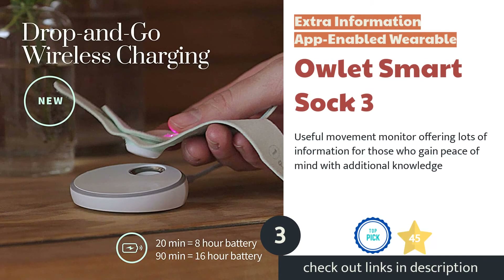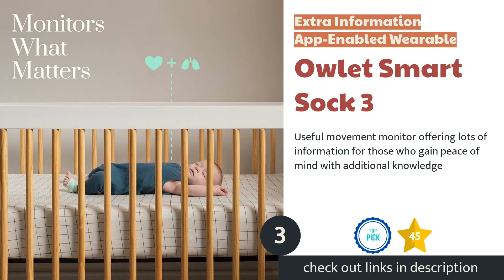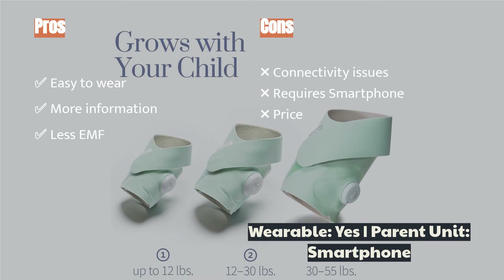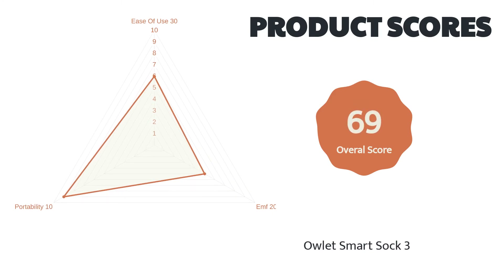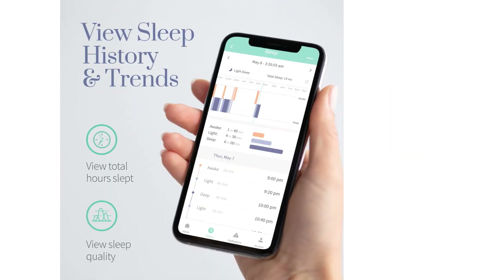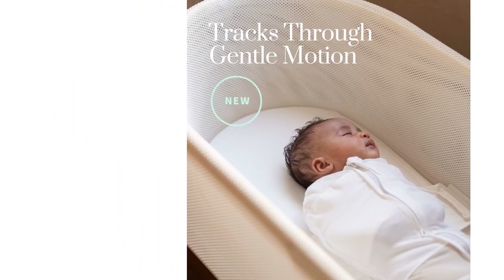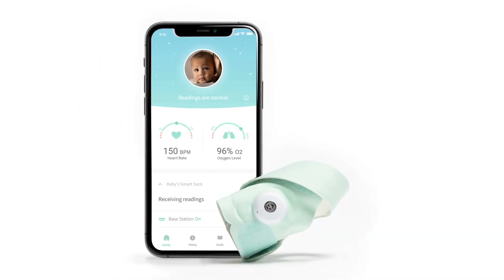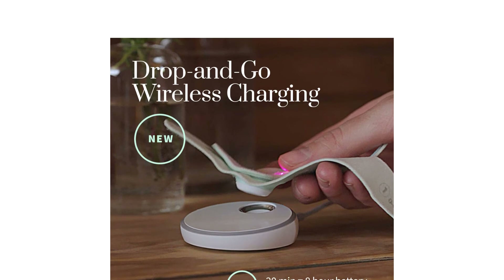The next product on our list is the Owlet Smart Sock 3. The Owlet Smart Sock 3 is an app-enabled wearable great for families who want more information on what is happening with their baby and inside the baby's nursery. This wearable attaches via a sock-shaped slip-on that the baby wears on their foot. It is easy to attach and fits better than previous versions of the sock. We like the app you pair with your device and feel the user interface is relatively intuitive and friendly, especially if you are a frequent app user. The app provides information beyond just movement, including baby zone positions, sleep quality, heart rate, oxygen saturation, room temperature, and more. It is portable, making it an excellent choice for travel.